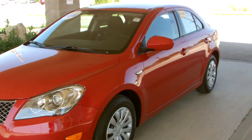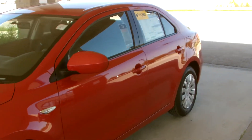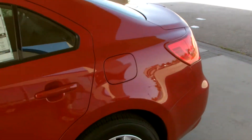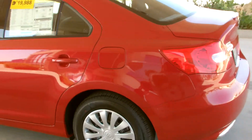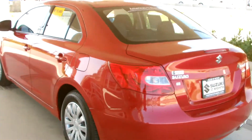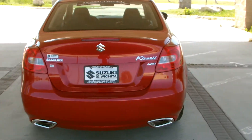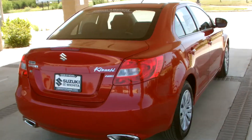Hi Shelly, my name is Marcus and this is the 2012 Suzuki Kizashi. This is going to be the S all-wheel drive. This is the model that you've been researching online, so I thought I'd just give you a quick glimpse of this car. This is the crimson red, which is a new color for 2012. It's been one of the more popular colors this year.